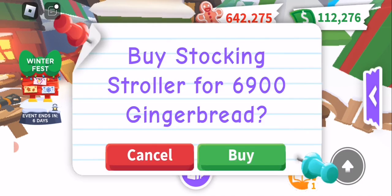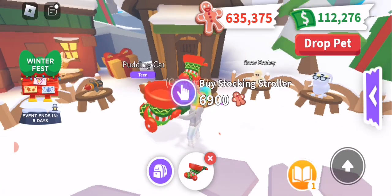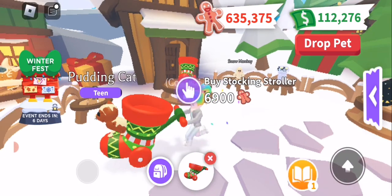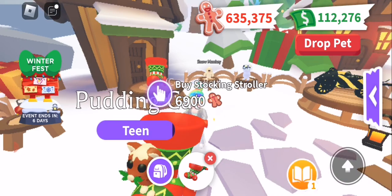First of all, let's buy our stocking stroller. I'd like to buy a stocking stroller please, and let's put my pudding cat in it. Oh look at him — he balances on the foot, so cute! I'm not sure if I'd like it more if he was inside, you know, like poking out, but that's pretty cute still.